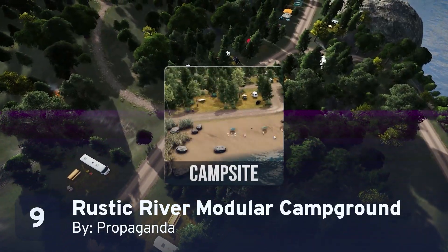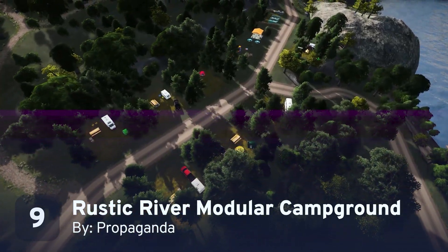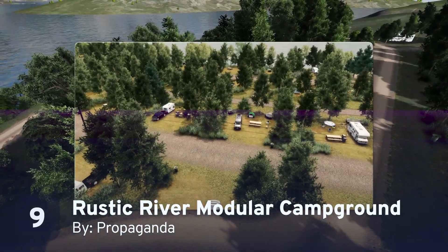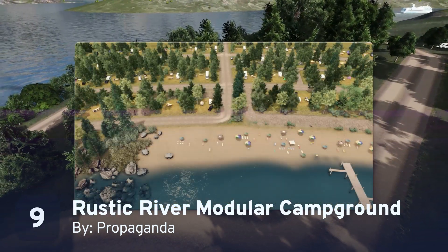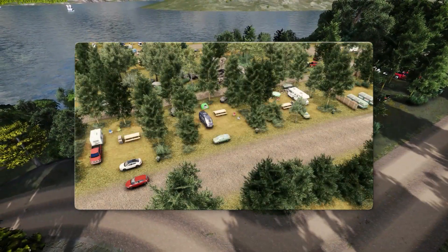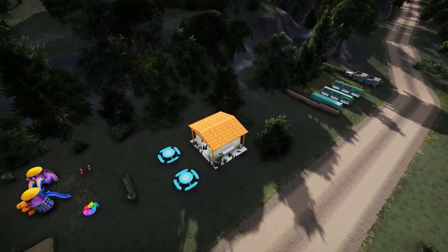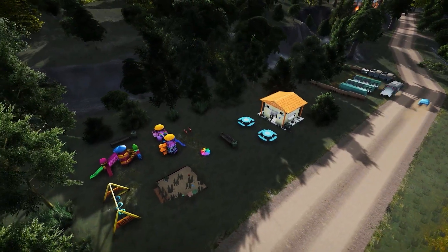Next up, from Propaganda, the Rustic River Modular Campsite. This set of 14 RICO-compatible lots can be assembled in any way you want to make an amazing campground, perfect for national parks, nature preserves, and rural areas. Each site functions as a household and doesn't need water or power, letting you truly set up camp in the most remote areas.